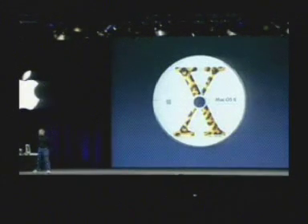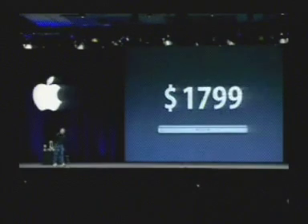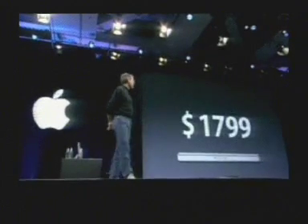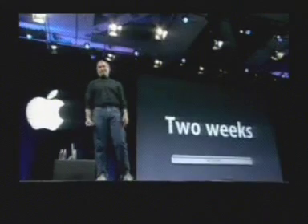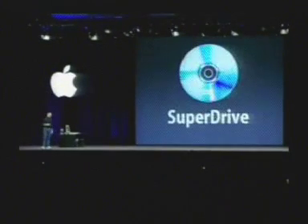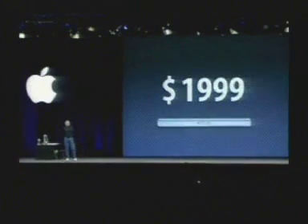It boots into Mac OS X, and we are bundling QuickBooks for Mac on this as well. We're going to sell it for $1,799. This is the most affordable PowerBook ever, and we will be shipping them in about two weeks. You can build this to order on our website or through your dealer, and you can configure it with a SuperDrive if you want to burn DVDs — that will cost $1,999, only $200 more.